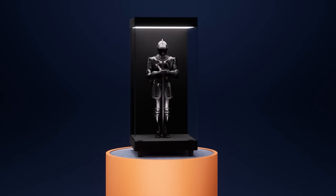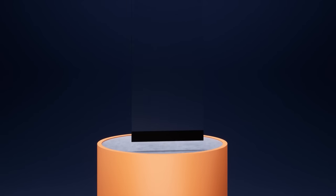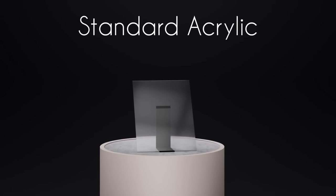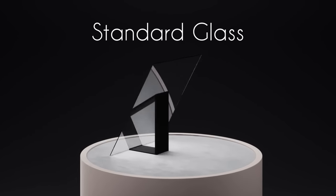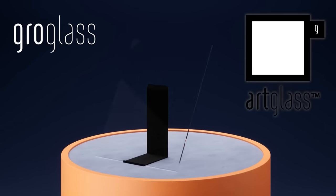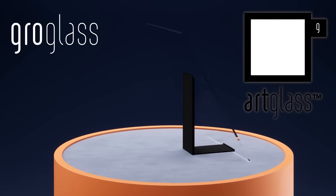The foundation of our display is the glass. Yes, it's real glass and incredibly unique. We have partnered with Grow Glass, an archival glass company whose products can be found in some of the best museums all over the world. Using their art glass, we are the first to provide anti-reflective and UV-protected glass to the private collector at a price they can actually afford.